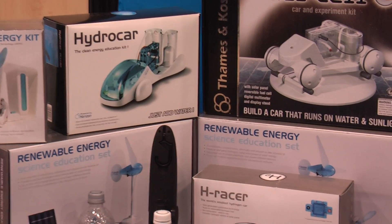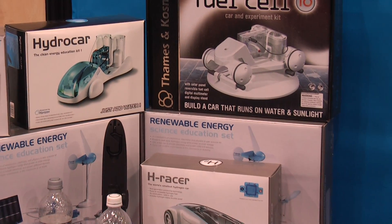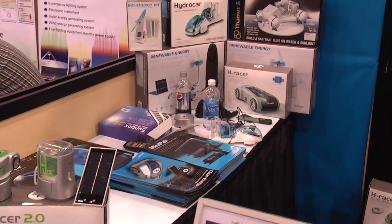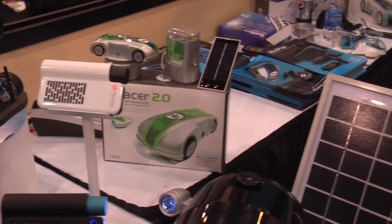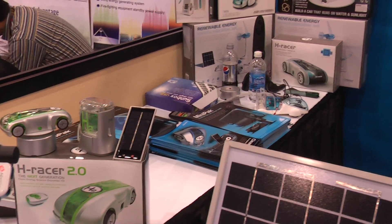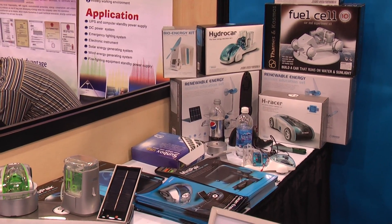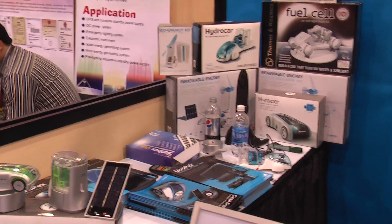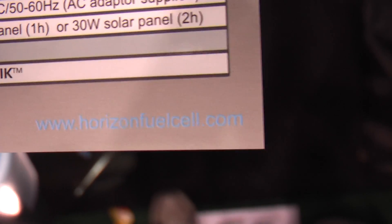Are there any show deals on these since they're coming to market? Not really — it'll be the same price for everyone once it's available. Is there a website? Yeah, you can go to our website, get updates on when it's available for shipping, and you can buy it from our web store. The website is horizonfuelcell.com. They also sell hobby products on the website.